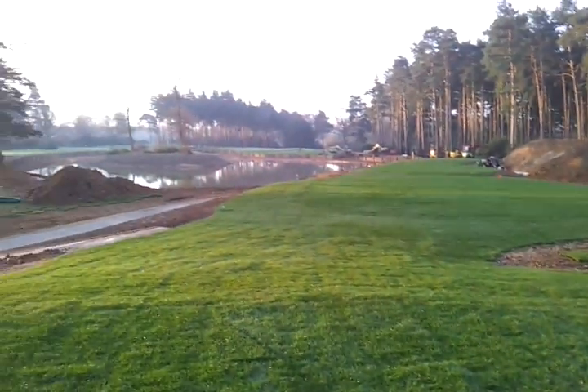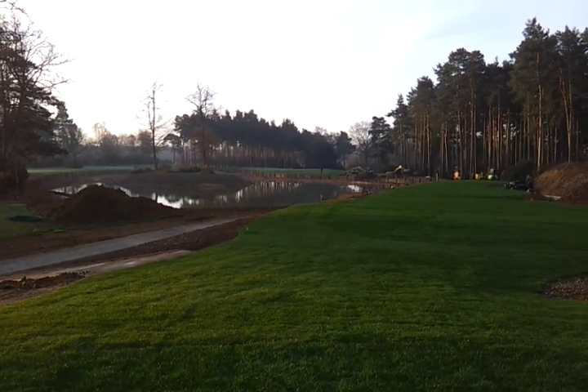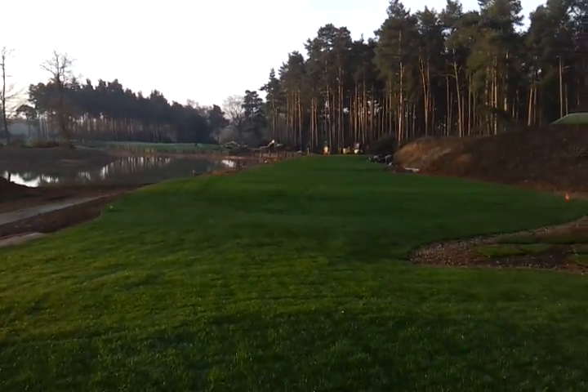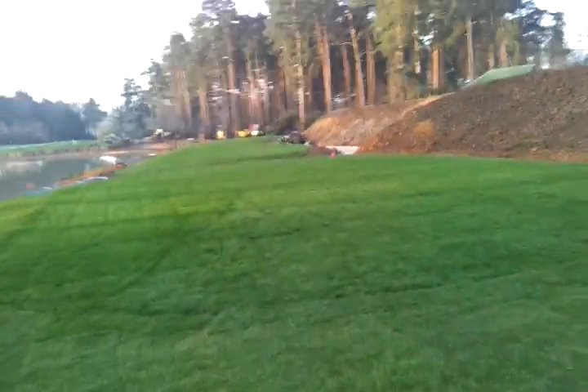But more importantly, a stunning view of the new hull sleepers — nearly finished, small bit to do — and then we can start filling the lake ready for the season. As we come through this walkoff, this is the...